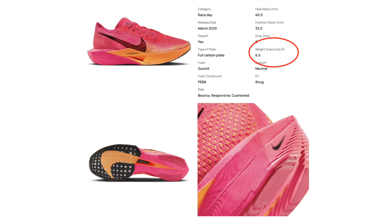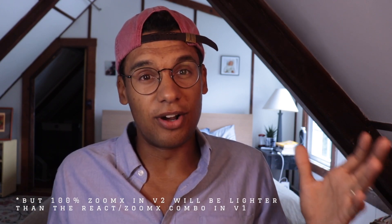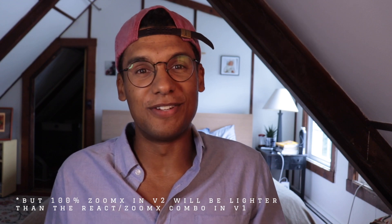Nike does not have the best track record when it comes to weight, outside of the Vaporfly which is one of the lightest racing shoes out there. The original Tempo Next% weighs 8.9 ounces, which isn't super heavy, but comparing it to recent shoes like the Saucony Endorphin Speed 3 at 8.1 ounces and the Asics Magic Speed 3 at a super light 7.7 ounces — if Nike wants to be competitive, I'm hoping they can get the Tempo Next% 2 under 8 ounces for a US Men's 9. Nike has actually increased weight on shoes like the Pegasus and Zoomfly through iterations, and with the full rubber outsole coverage, I'm not feeling the most optimistic about the weight.